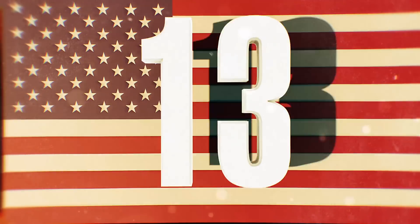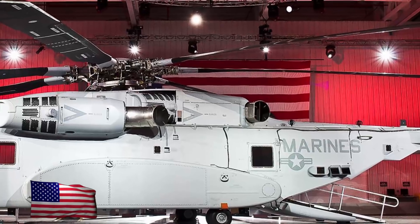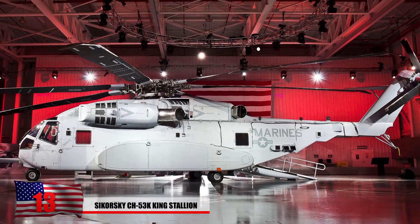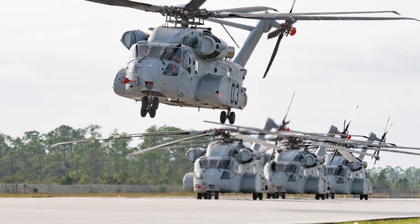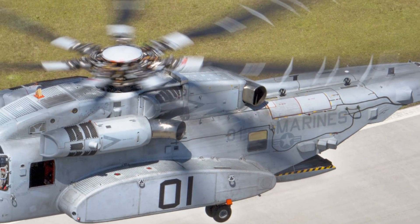Number 13: Sikorsky CH-53K King Stallion. This was designed for the U.S. Marine Corps and is much wider than previous variants of other Sikorsky helicopters. It will be the largest and heaviest helicopter in the U.S. military. Each one will cost taxpayers $125 million each — it might make you think someone is ripping us off just a tad.